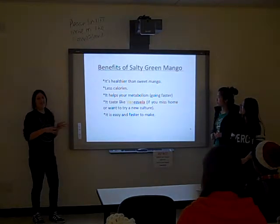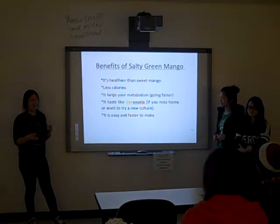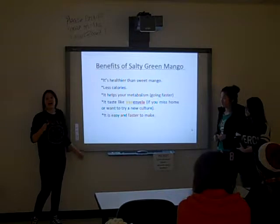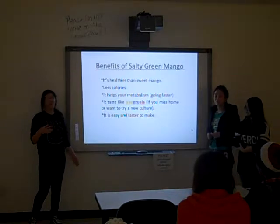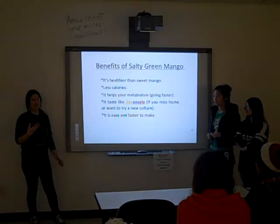The benefit of the product is that it's healthier than sweet mango — the yellow mango — because this is more like salt. It has less calories than the normal mango, so it helps your metabolism go faster.